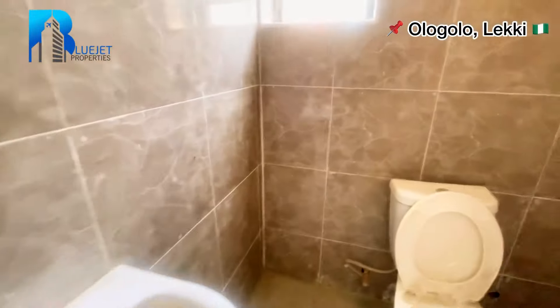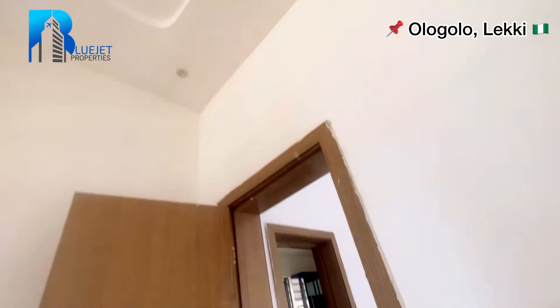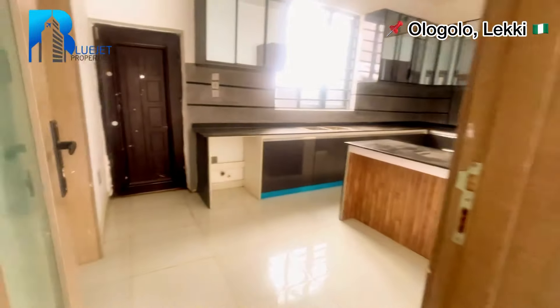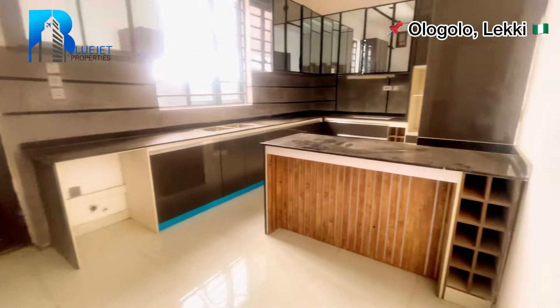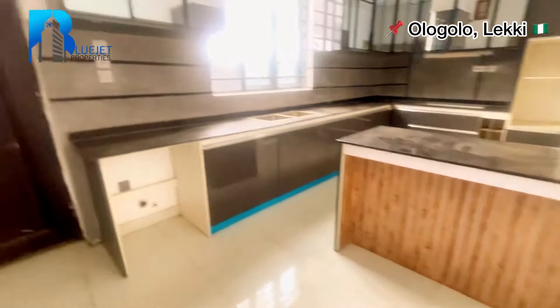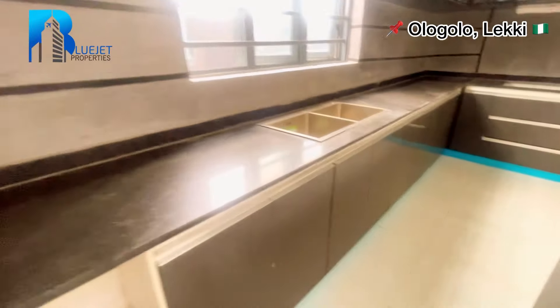We have the sink and the toilet for room number one. Check out the lighting and the POP. Next we go to the kitchen. This is the kitchen coming in.